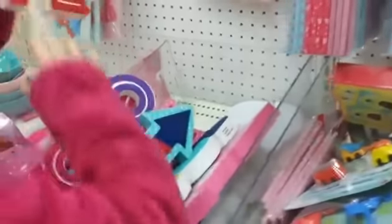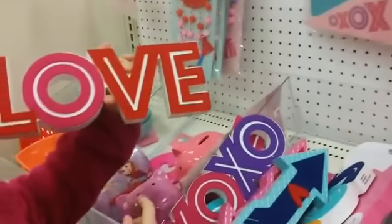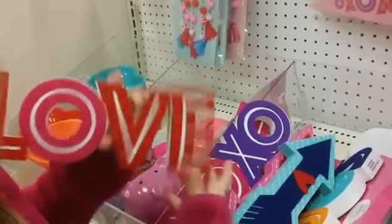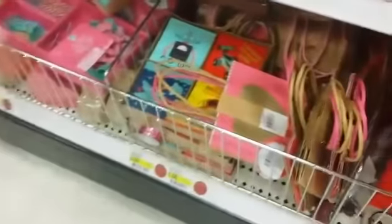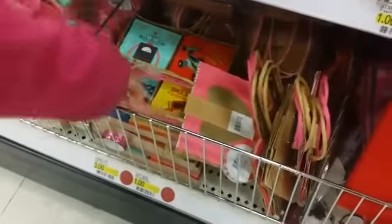Oh, and I also saw this one down here which I love — this ribbon. Cute. Bags — little heart bags. And then there's also these gold hearts.